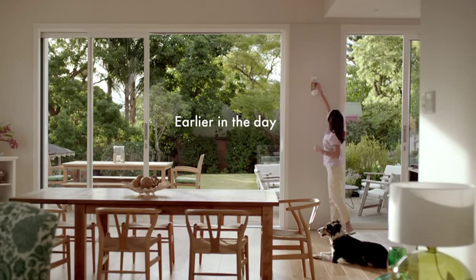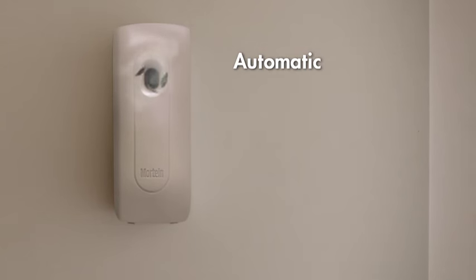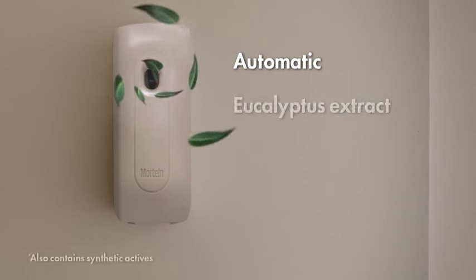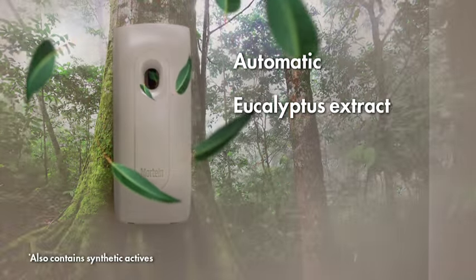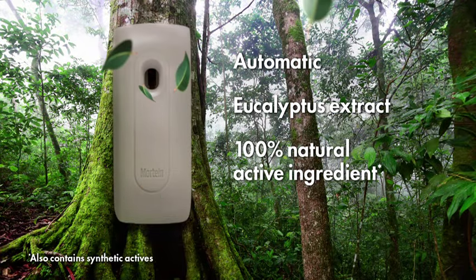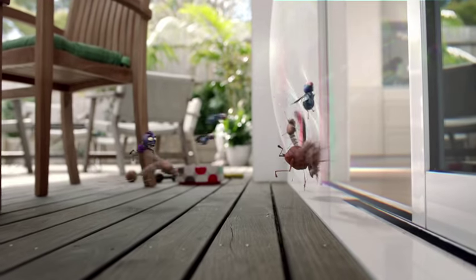Morteen NatureGuard AutoProtect works automatically to keep the bugs outside. It contains a natural eucalyptus extract inspired by the Australian national parks and a 100% natural active ingredient. So it's tough on pests, not people.